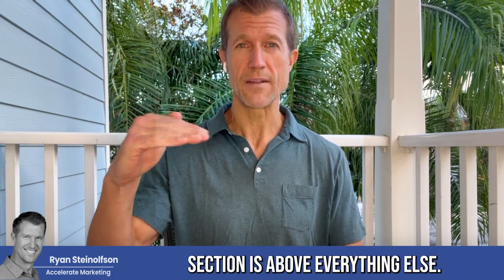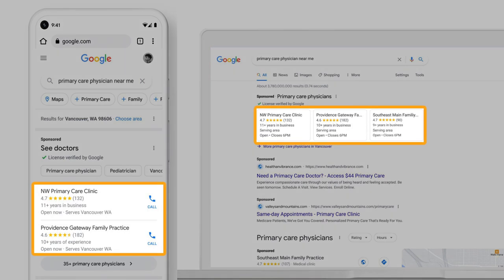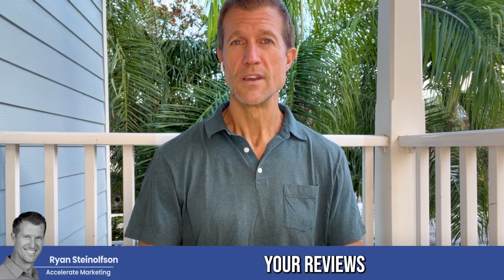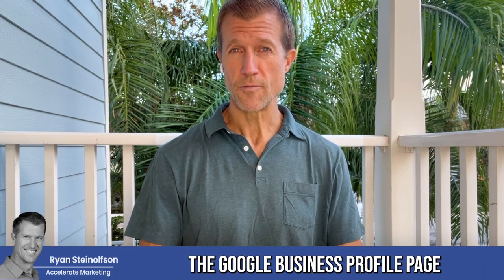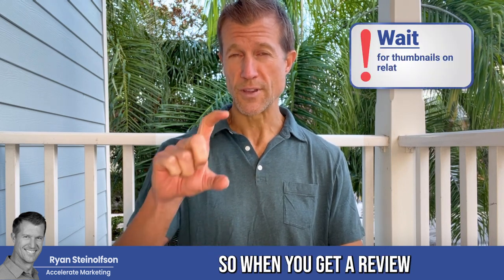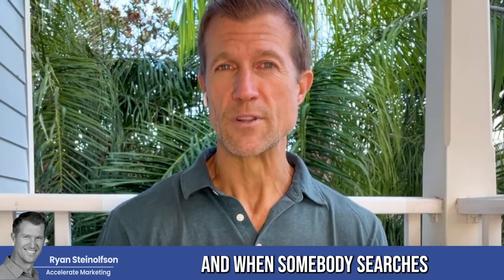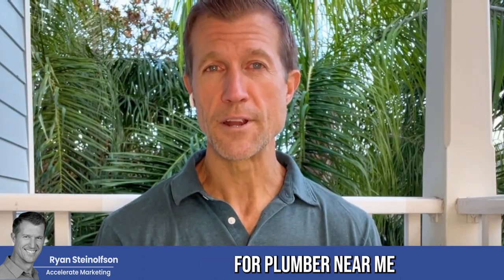The Google Local Service Ad section is above everything else — above Google pay-per-click, above Google Maps, right at the top. Your reviews that are shared between the Google Business Profile page and your Google Local Service Ad page — those reviews are shared. So when you get a review on Google Business Profile, it's shared with your Google Local Service Ad page.